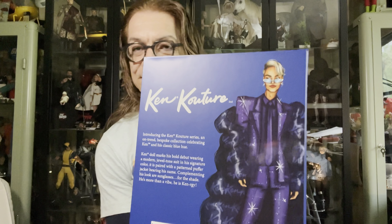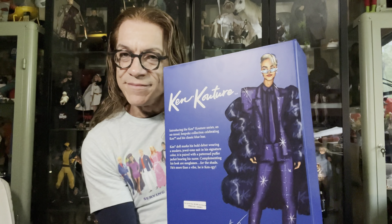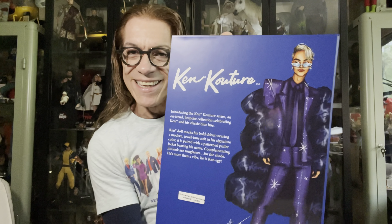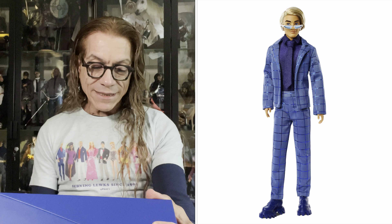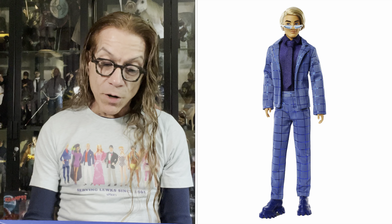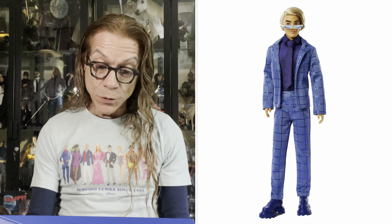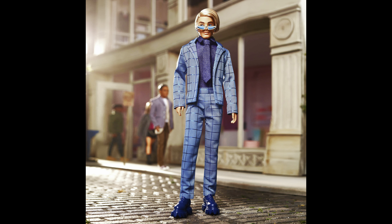Easy to put back. I love that. Here's the back - more yumminess, right? Nothing on the sides. Introducing the Ken Couture series - an on-trend, bespoke collection celebrating Ken and his classic blue hue. Ken makes his bold debut wearing a modern, dual-toned suit in his signature color, paired with a patterned puffer jacket bearing his name. Complimenting his looks are sunglasses for the shade. He's more than a vibe - he is Kennergy.